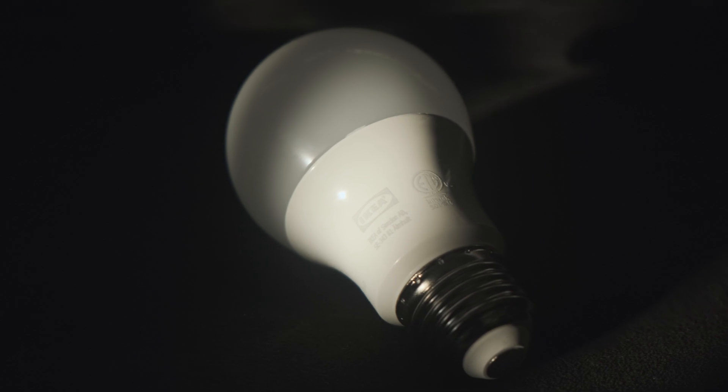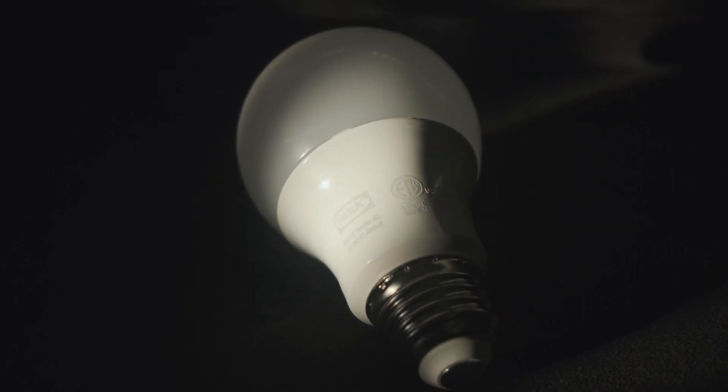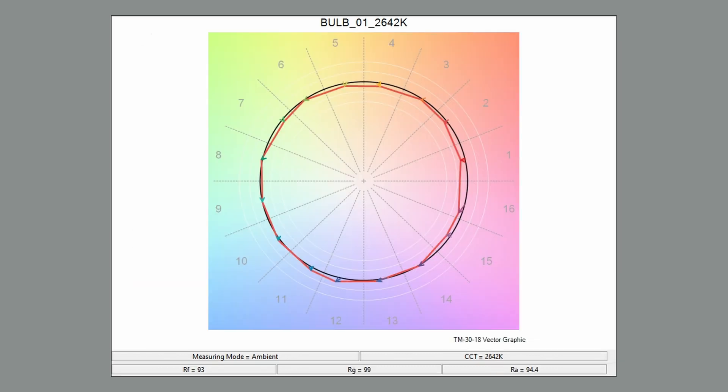Our first bulb is an IKEA LEDair, which I was told is pretty accurate. As we can see on the charts, the spectral output isn't a smooth gradient from blue to red like our tungsten reference — it's a little more orange than red overall. We've also got a touch more green and a small spike of blue. That R9 value is lower than I'd like to see, but we've got an RF of 93 and an RG of 99, with color temperature only 58K off — so not horrible.